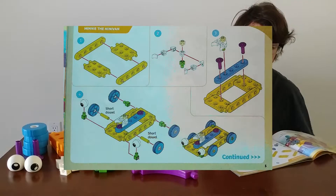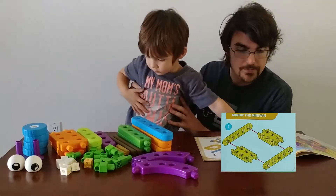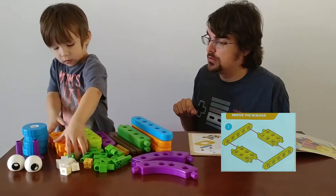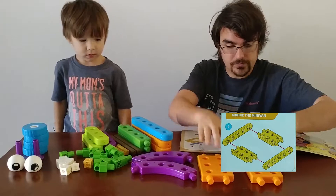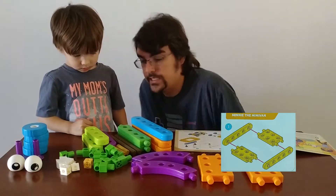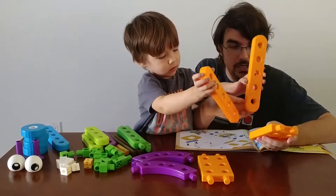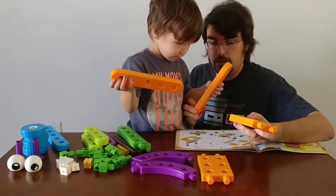Here are our instructions for the minivan. This is our first step. We need these four pieces. Can you find those four pieces in our pile? Perfect. Now we need these two pieces — same color, long and skinny. See them? Right there. So when we put them together, we need to put this peg through the last hole on this. Now we've got the start of our minivan.